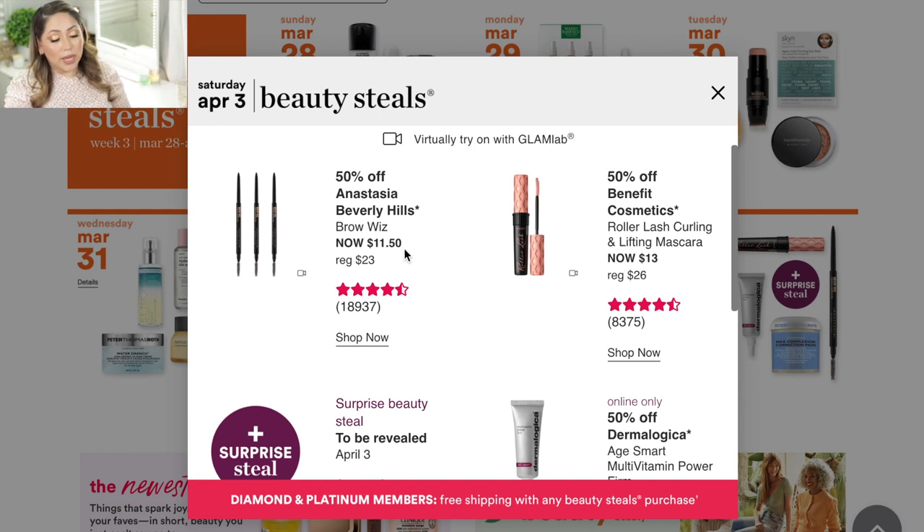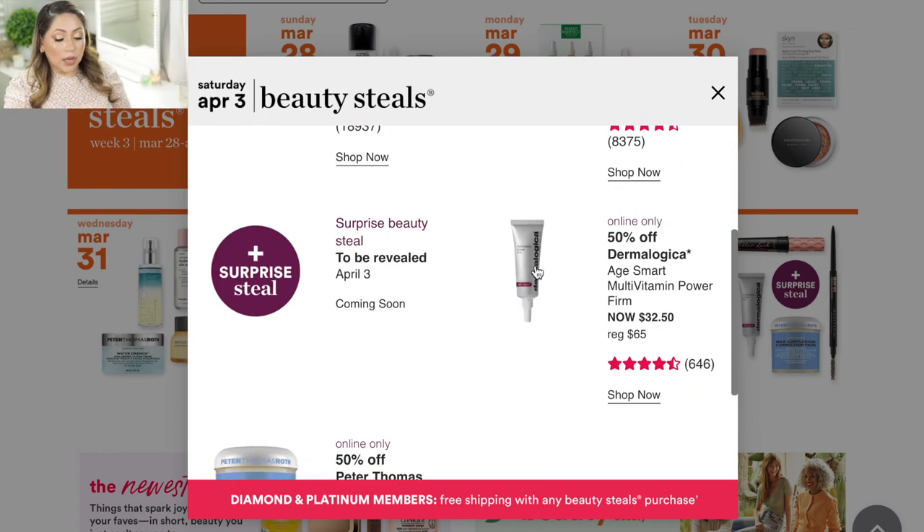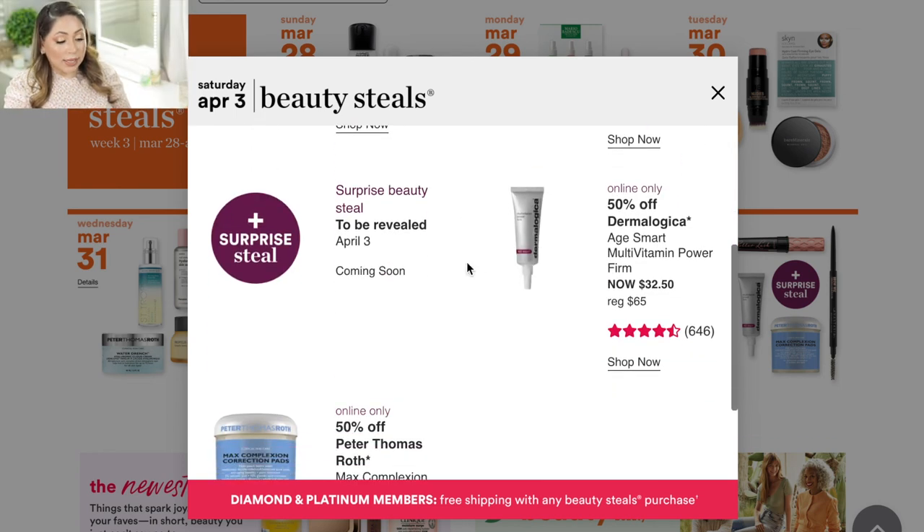Finally on Saturday, the Anastasia Beverly Hills Brow Wiz is a really nice brow pencil — it's going to be $11.50, which is not bad at all. It lasts a long time and I went through about five or six of them before I discovered the brow marker. The Benefit Roller Lash Curling and Lifting Mascara is another mascara I really enjoy, though I have a brand new one so I won't pick up another. There's also going to be another surprise deal on this day, so I'm excited to see what it is.